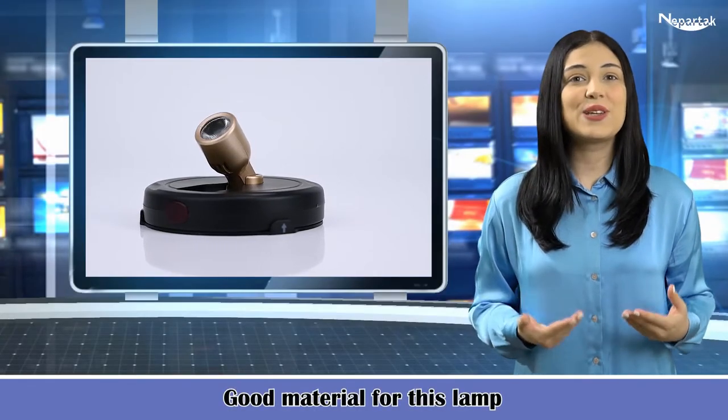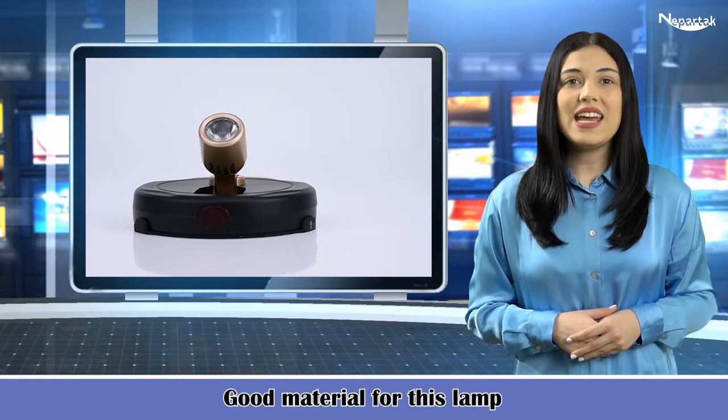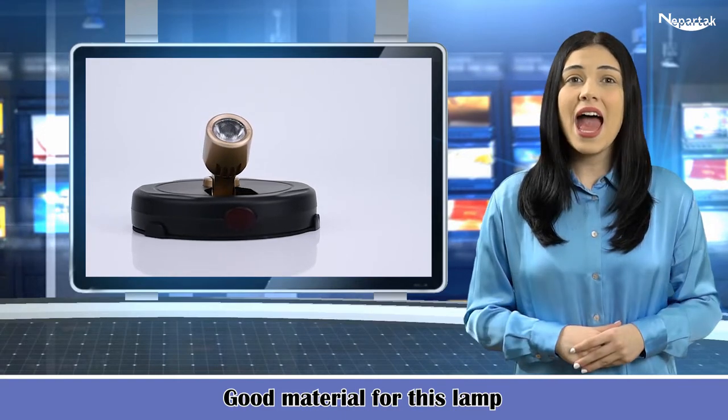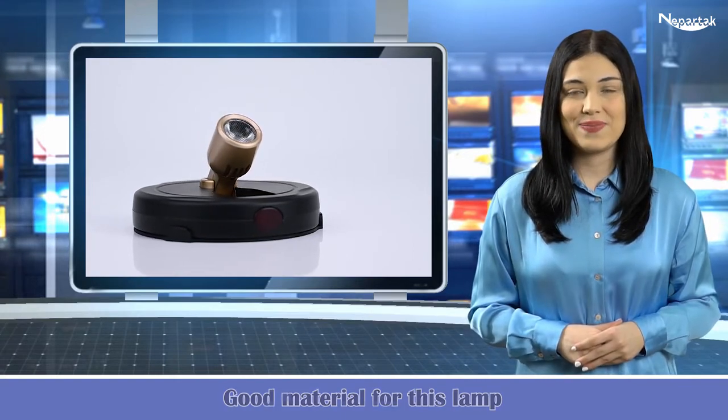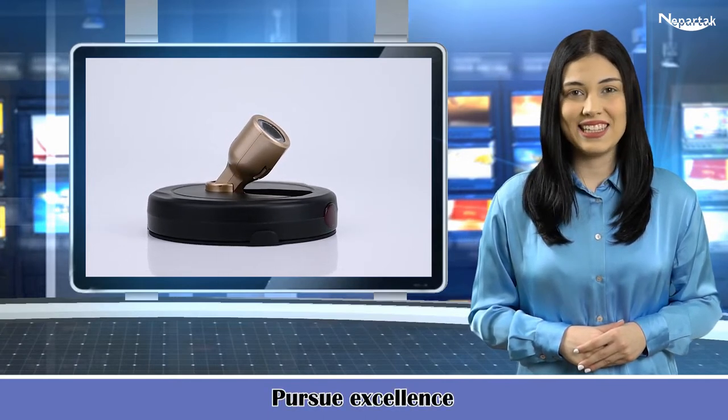This light has good material and is equipped marvelously. It has a complete system and it strictly implies. The product is made up of excellent quality and it pursues excellence.